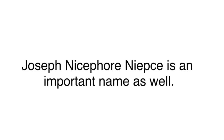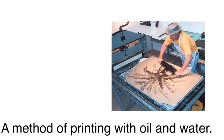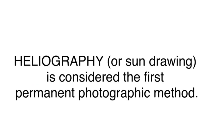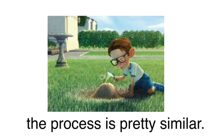Joseph Nicéphore Niépce is an important name as well. He was a Frenchman who was interested in lithography, a method of printing with oil and water, except he didn't exactly have the artistic talent for it. So he officially created heliography in 1822, with attempts starting in 1816. Heliography, or sun drawing, is considered the first photographic method — the process is similar to burning with focused light.